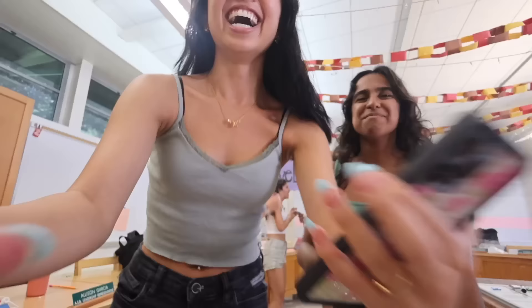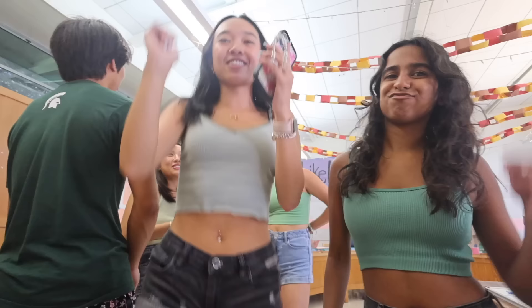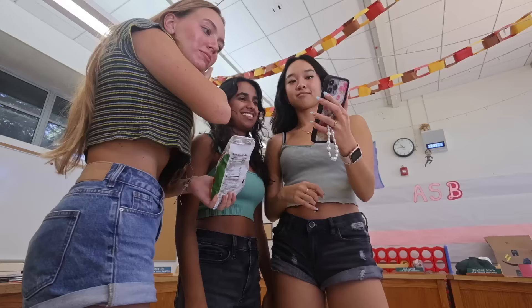Me and Nicole single-handedly persuaded all of ASB to vote for the homecoming theme we wanted. In the ASB group chat they were voting between 'Dancing in the Moonlight' or 'Night Under the Stars.' There were five more votes on the other one, but during class today we persuaded everyone and now we have 'Night Under the Stars' as the homecoming theme! Stay tuned for homecoming spirit week, the football game, and the dance — it's gonna be a magical experience.